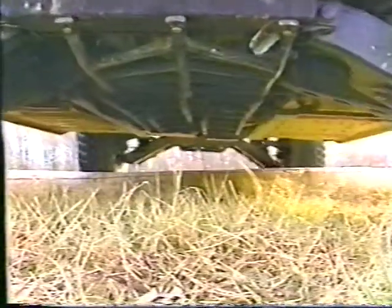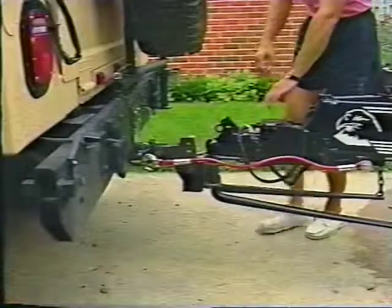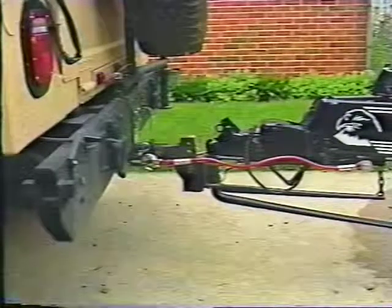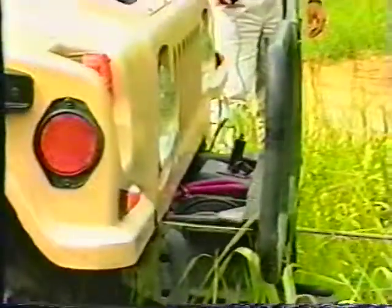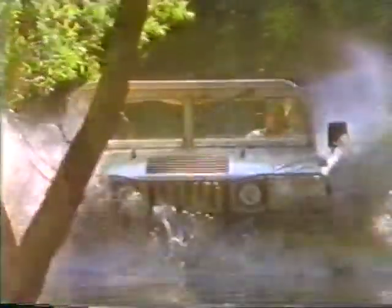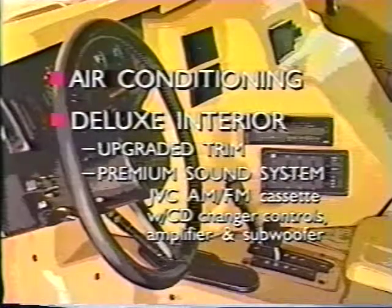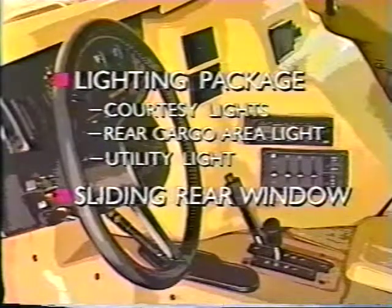To further protect the major driveline components, a driveline protection package is available with skid plates and mounted steel tubes. Brush and headlight guards and rocker panel protection are also available. The Hummer can also be equipped with a trailer towing package including a receiver hitch, allowing the Hummer to tow nearly 9,000 pounds. A 120-amp alternator is available to meet additional electrical requirements. Also available is a Warn winch with a 12,000-pound capacity, more than capable of retrieving the Hummer or another vehicle. Optional interior features include air conditioning, deluxe interior package with upgraded trim and premium sound system, lighting package with courtesy lights, rear cargo area light and utility light, and sliding rear window.